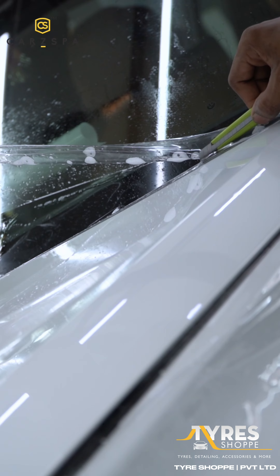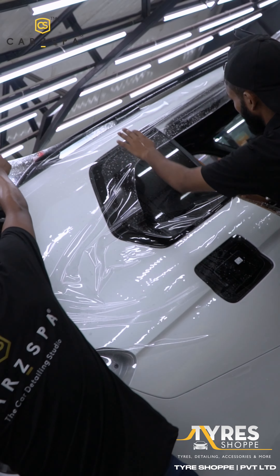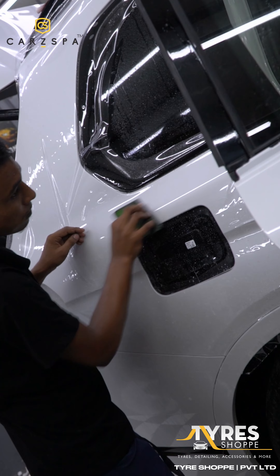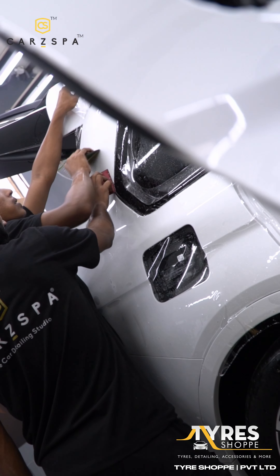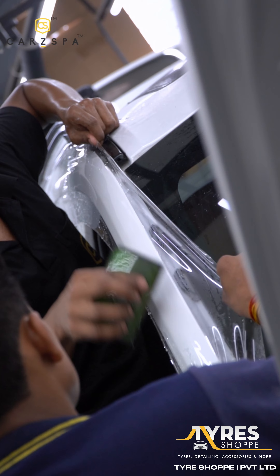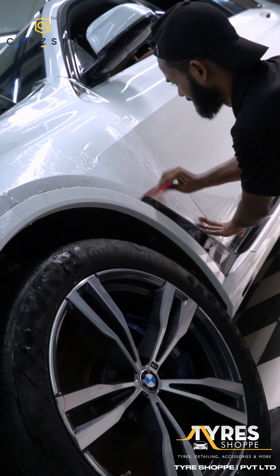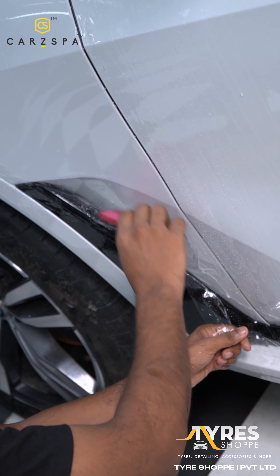We start by meticulously cleaning the car to ensure a flawless application. Our expert technicians measure and cut the Aegis Ultra Plus PPF to fit every contour of the BMW X7 perfectly. As we apply the PPF, notice how it seamlessly blends with the car's surface, providing an invisible shield against scratches, chips, and environmental damage.